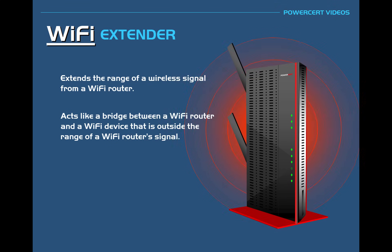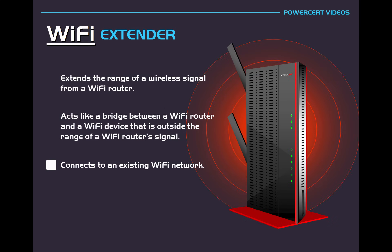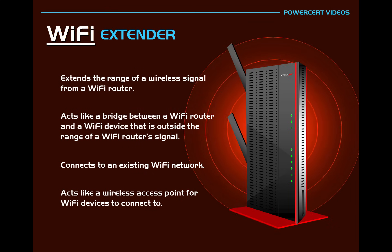It acts like a bridge between a Wi-Fi router and a Wi-Fi device that is outside the range of a Wi-Fi router's signal. The Wi-Fi extender first connects to an existing Wi-Fi network and then once it's connected, it acts like a wireless access point for Wi-Fi devices to connect to.